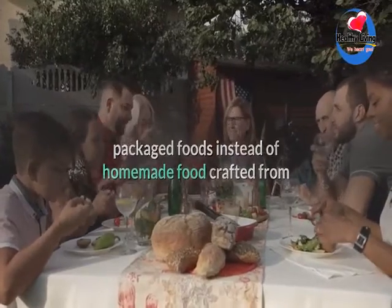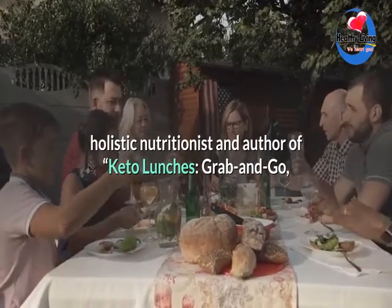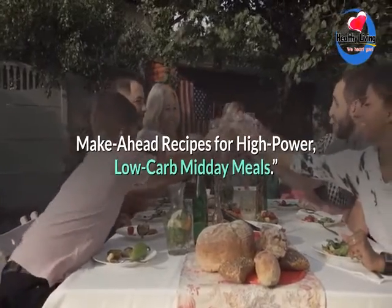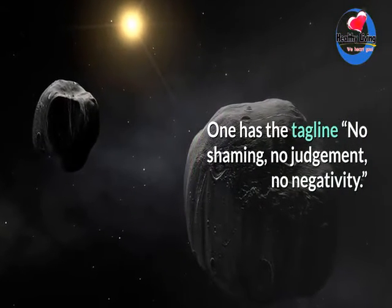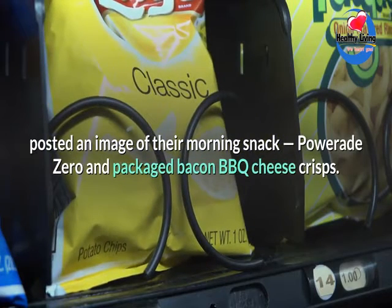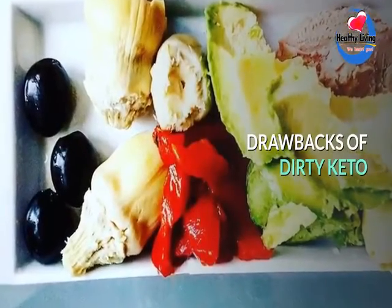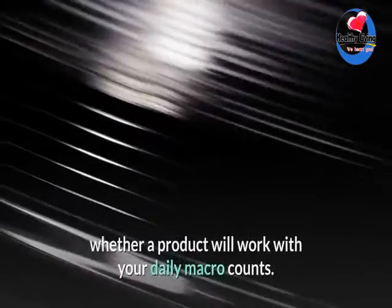Dirty keto is a pithy way of referring to the fast and dirty practice of using pre-made packaged foods instead of homemade food crafted from whole food ingredients, says Stephanie Peterson, holistic nutritionist and author of 'Keto Lunches: Grab and Go, Make Ahead Recipes for High Power Low Carb Midday Meals.' The idea has caught on — numerous dirty keto groups have cropped up on Facebook. One has a tagline: 'No shaming, no judgment, no negativity.' On a page called The Dirty Keto Life, a user posted an image of their morning snack: Powerade Zero and packaged bacon barbecue cheese crisps.